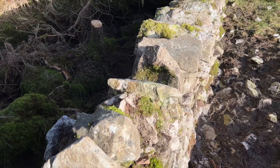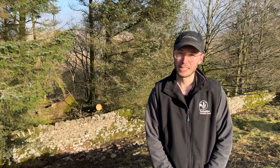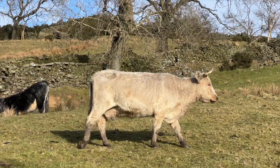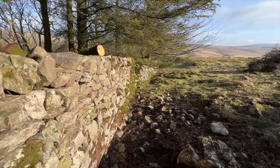This drystone wall was knocked over when the tree behind it was blown over in one of the storms last year, so we needed to come and repair it because soon we'll have cattle grazing on the site and obviously we didn't want the cattle getting through the wall and into the neighbouring land.